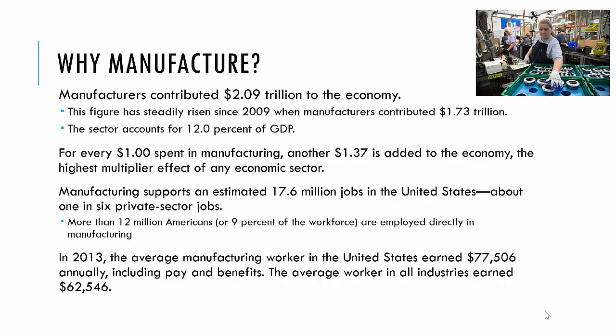Manufacturing is 12% of our GDP — gross domestic product. For every dollar spent in manufacturing, another $1.37 is added to the economy, so it has the highest multiplier effect of any economic sector. There are greater than 17 million jobs in the U.S., and about 9–10% of our workforce is directly employed, with another large fraction indirectly employed. In 2013, the average manufacturing worker in the U.S. earned over $77,000 annually.